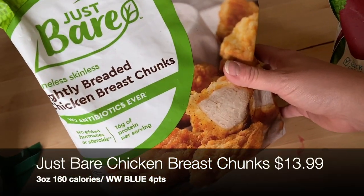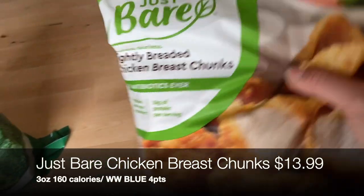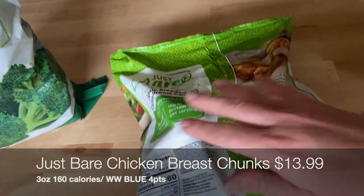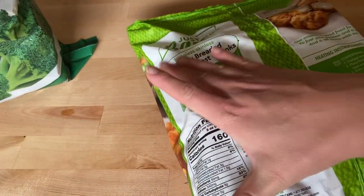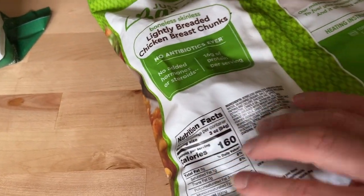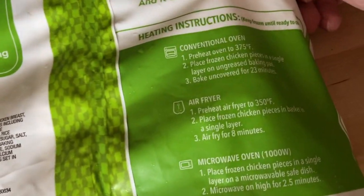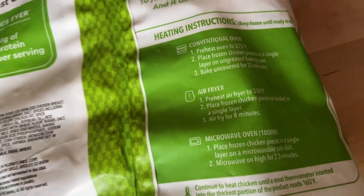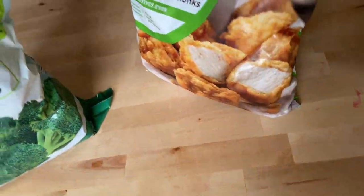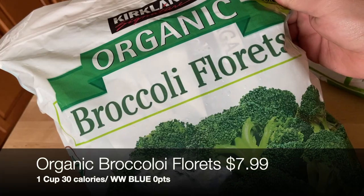I'm really excited about the Just Bare lightly breaded chicken breast chunks — I've heard from so many people that these are Chick-fil-A dupes. They're 160 calories for three ounces, and they have air fryer instructions right on the bag, so I'll definitely be trying them in the air fryer.